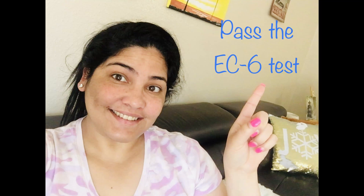Do you need help with what to study and how to study for the EC-6 test? Watch this video because I am going to give you seven easy steps to pass the EC-6 course subject tests.